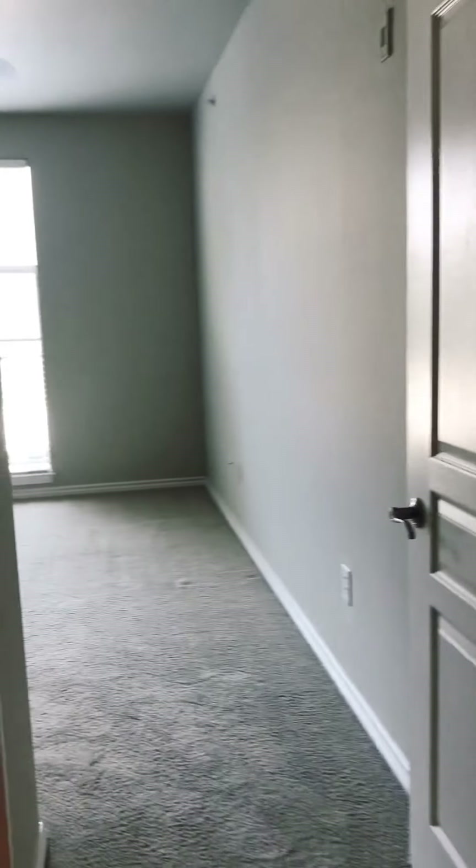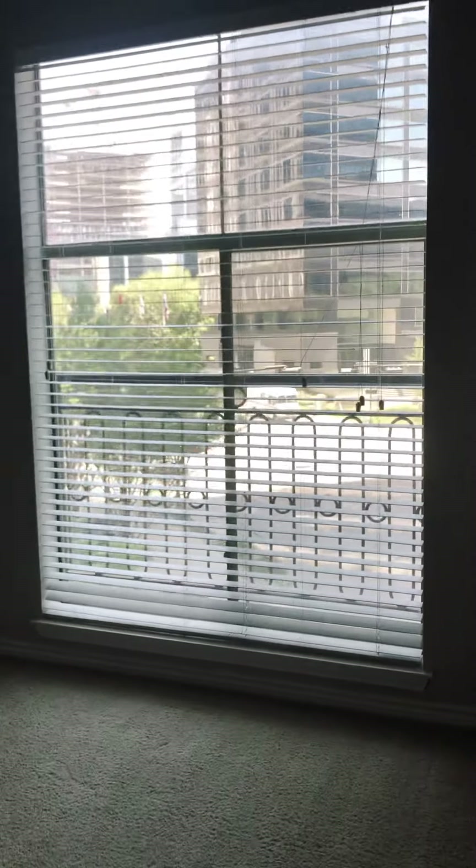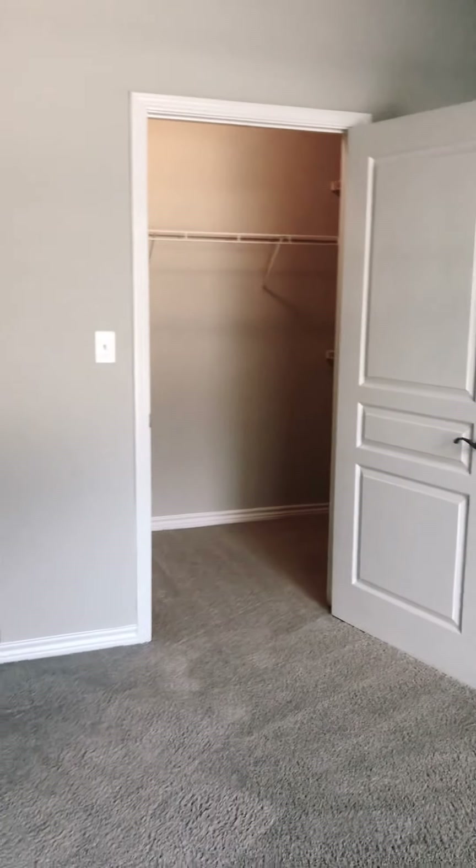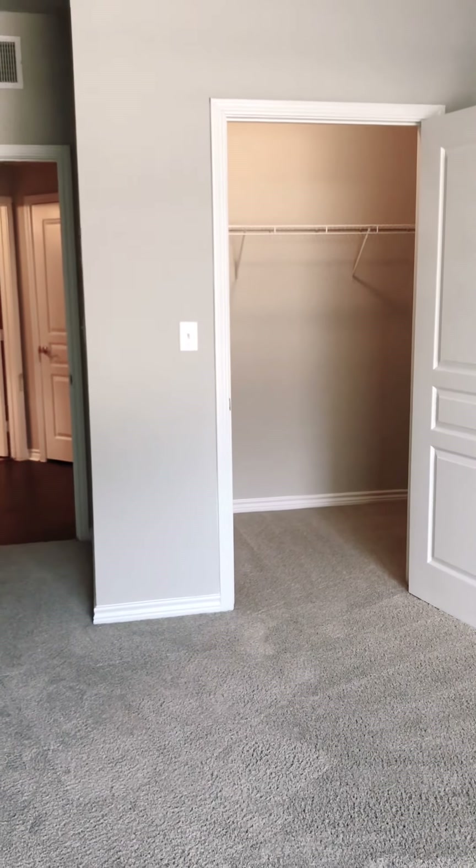To our left is our first guest bedroom with floor-to-ceiling windows and a beautiful view of Dallas. And from there, you have a large walk-in closet.